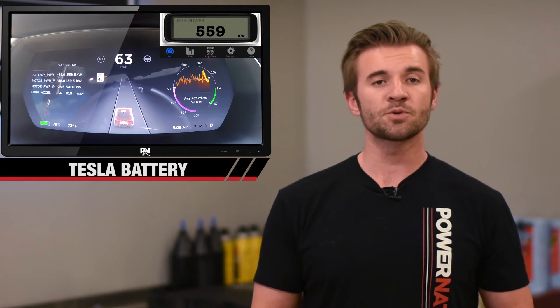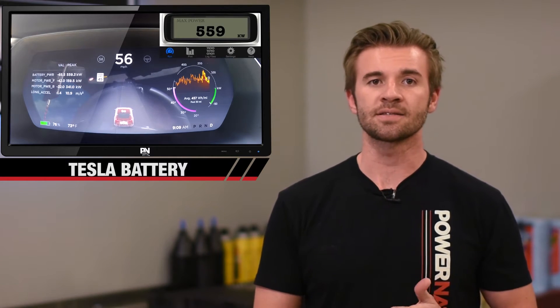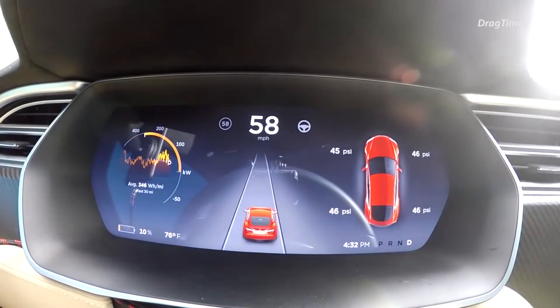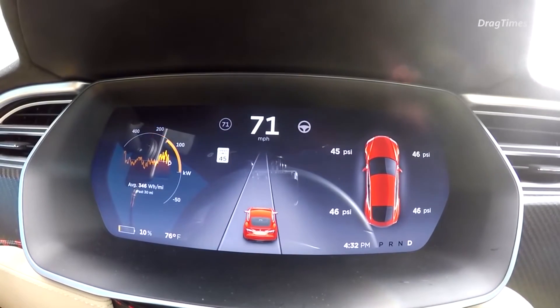But when they dropped to 25 to 50% charge, the runs varied between 2.5 and 2.7 seconds. After that, the performance drops — with only 10% charge, the car disables max power mode and launch control.